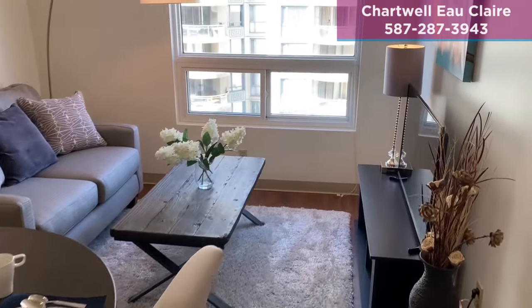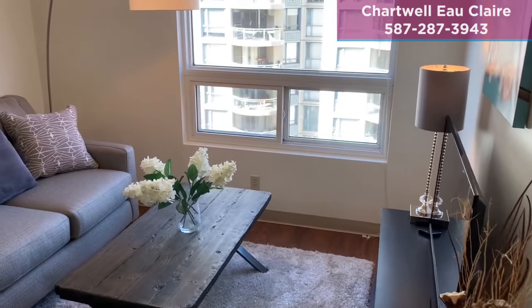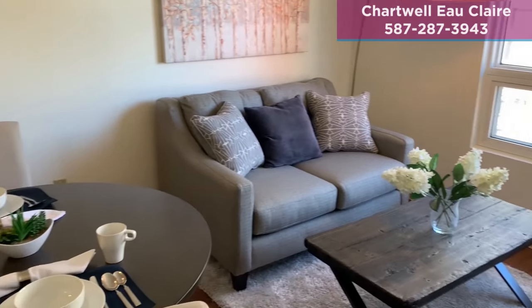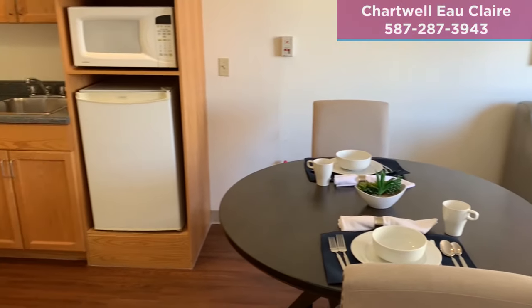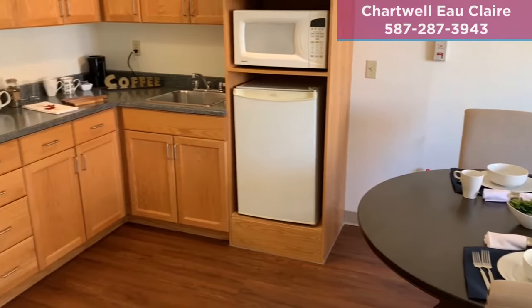As we enter, you'll see the natural light coming from the north. Many of our suites have different directional views of downtown depending on your preference. Some of our suites come with spacious patios.